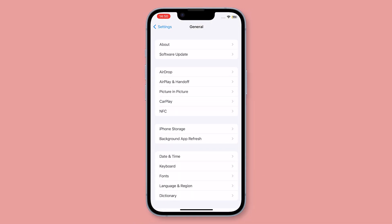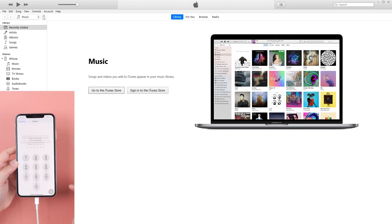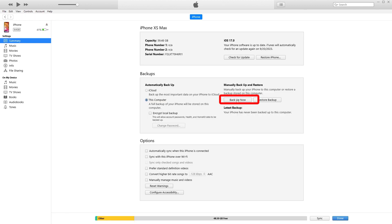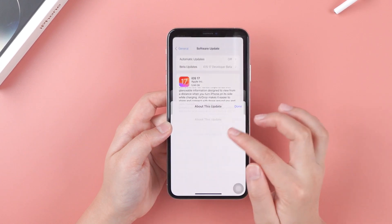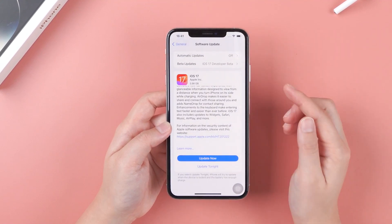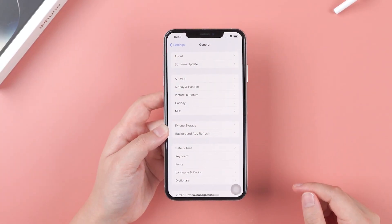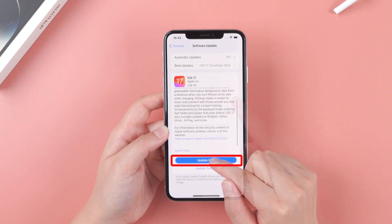Then you will receive the new iOS update information. Before updating any iOS version, it's necessary to make sure your data is secure, so remember to back up your iPhone via iTunes. Then we can update. I will show the process to update the RC version. Since the process is totally the same as updating the official version, navigate to Settings and go to Software Update, then hit Download and Install.